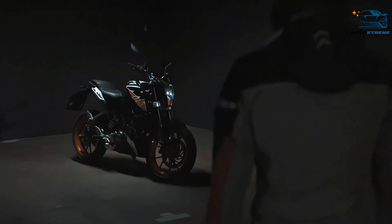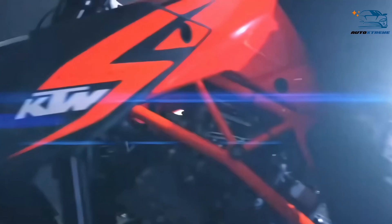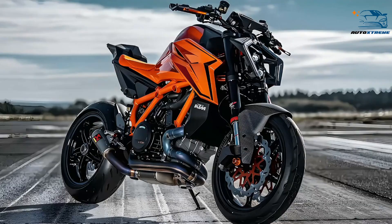Through the 70s and 80s, KTM built a fantastic reputation for making incredible dirt bikes. But by the 90s, the company found itself floundering and ended up filing for bankruptcy. The company was forced to splinter into four independent arms: tooling, radiators, bicycles, and of course, motorcycles.